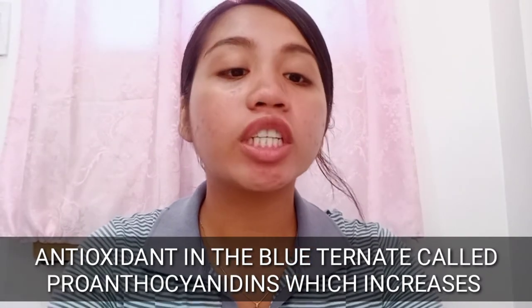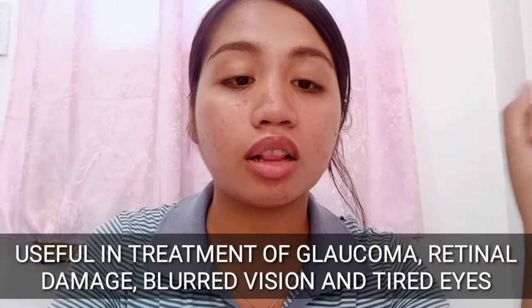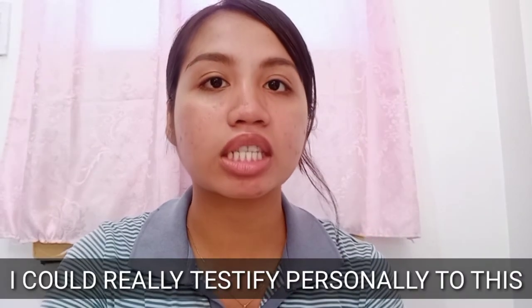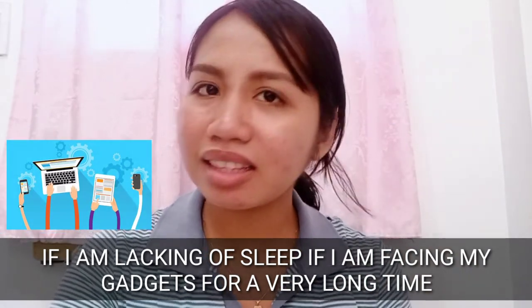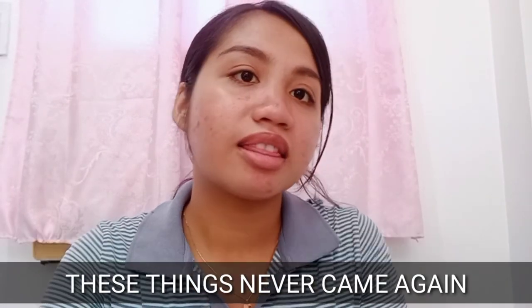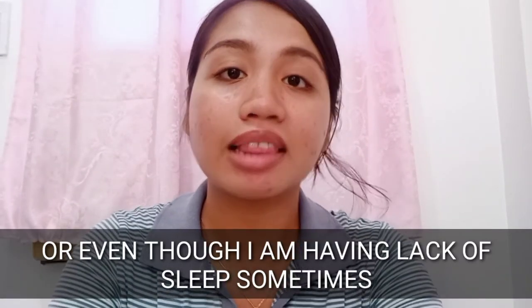The sixth health benefit of Blue Ternate is that it improves eyesight. The antioxidant in Blue Ternate called proanthocyanidins increases blood flow to the capillaries in the eyes. It is useful in the treatment of glaucoma, retinal damage, blurred vision, and tired eyes. I can personally testify to this — I experienced eye pains when lacking sleep or using gadgets for long hours, but after including Blue Ternate in my diet, these things lessened.